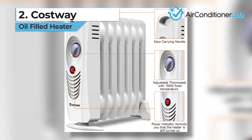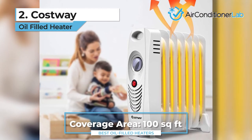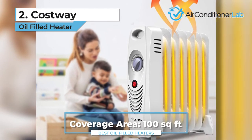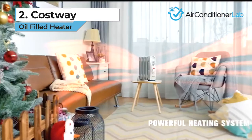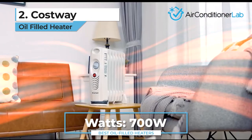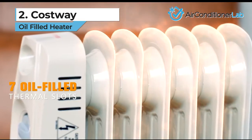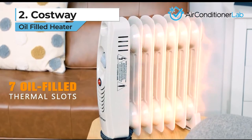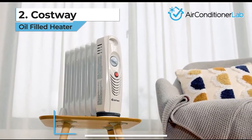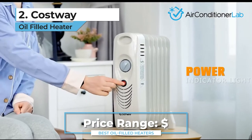Today's runner-up is the Costway. If you're looking for something to heat up a small space, this Costway oil-filled heater is a great pick. It's the best small model, mainly because the maximum power output is 700 watts. If you don't need to heat up a big living room, then this will work well. This heater is portable with its carrying handle and lightweight strap, but it does not come with caster wheels, which could be a problem for some people.